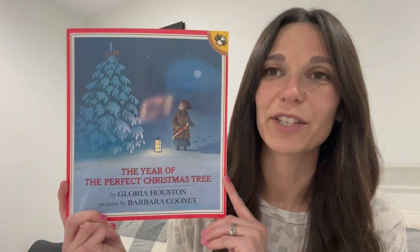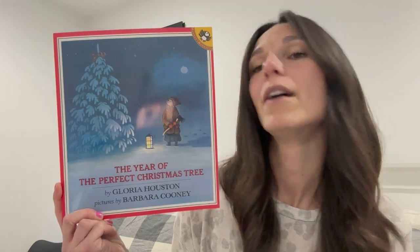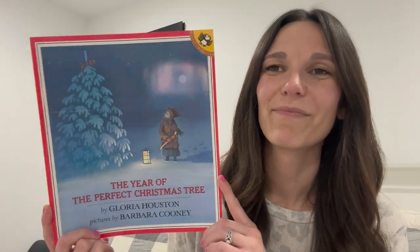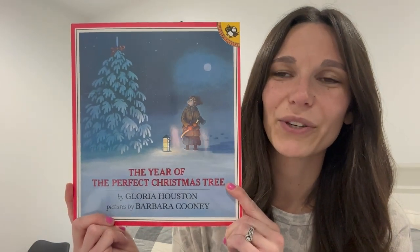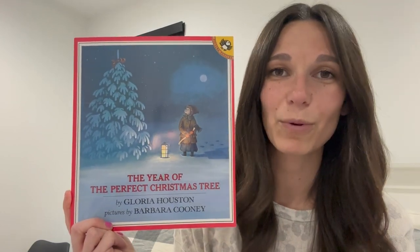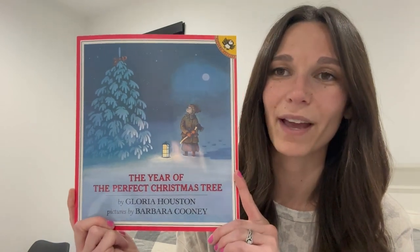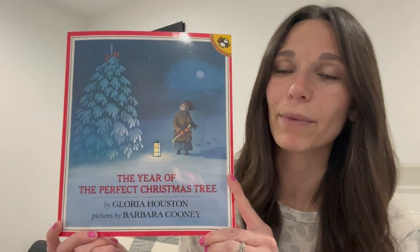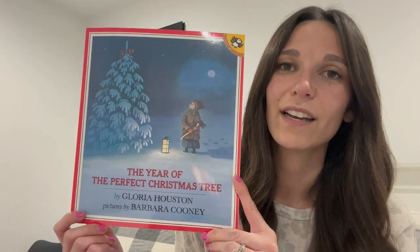Now on to books that are completely new this year. The first is The Year of the Perfect Christmas Tree. I want to acquire more books like this — ones that teach the importance of relationships and offer heartwarming stories. It's about a girl who picks out the perfect tree with her dad, and then her dad gets drafted into war and writes a letter saying he'll be home for Christmas. As the season goes by, other dads come home but hers hasn't yet. I won't give away the ending, but it's very sweet — one I look forward to reading year after year.